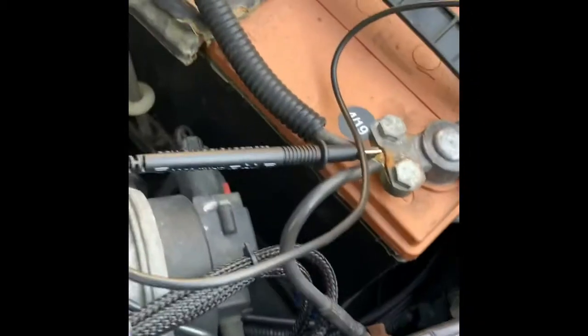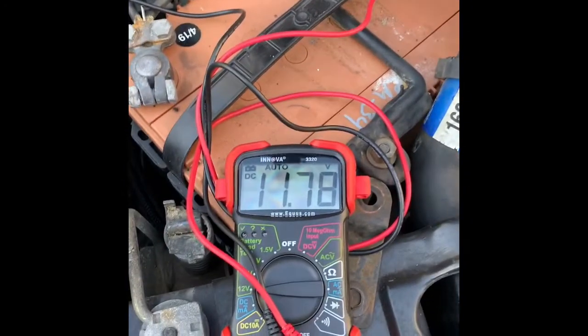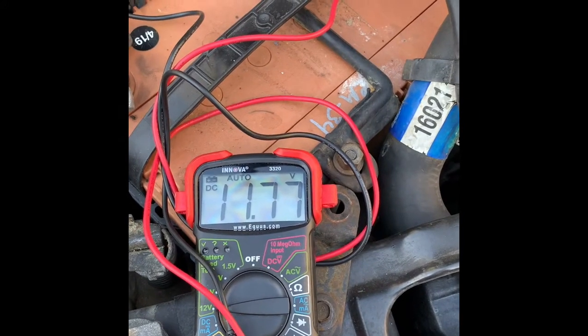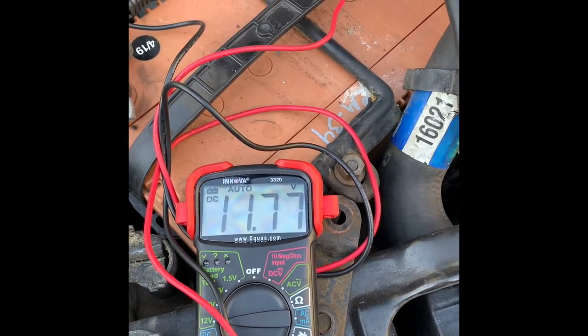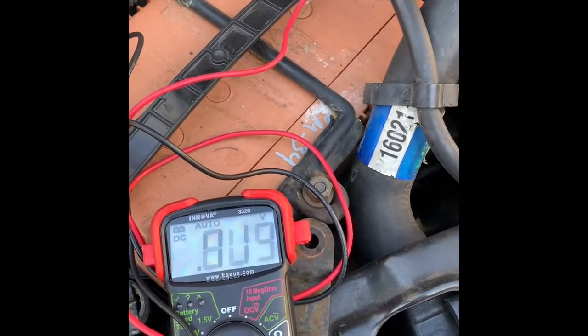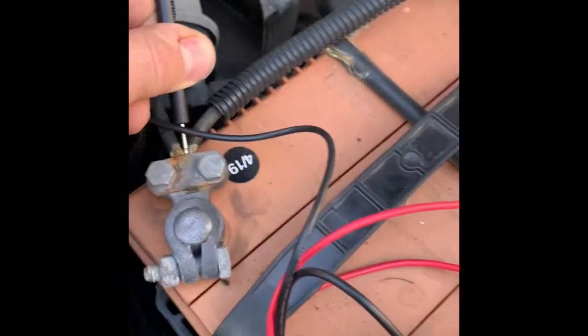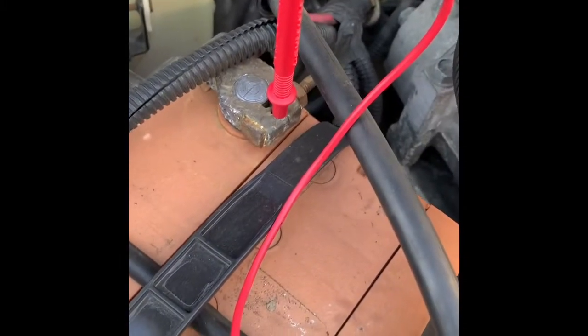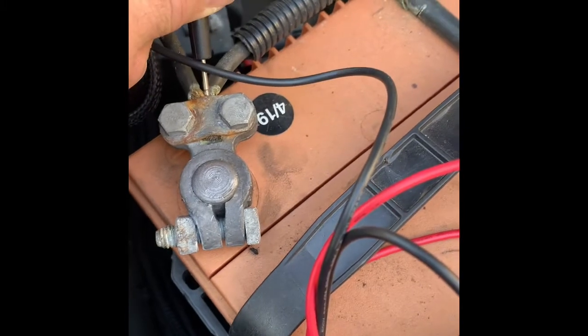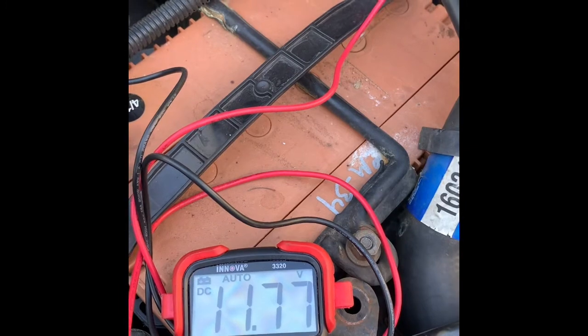I don't know what battery this is — looks like some kind of no-name battery, there's no label on it. But it worked out really great and got me all the way home. You can see it's hovering around 11 to 11.77 volts — that should be 13 volts right there. I'm testing the voltage at the battery terminals, not the battery itself, to see how much juice is going from the alternator to the battery. And that's not enough — not enough to do anything.